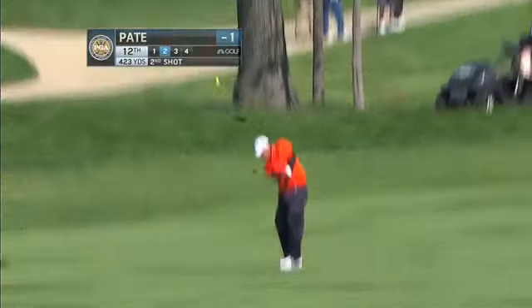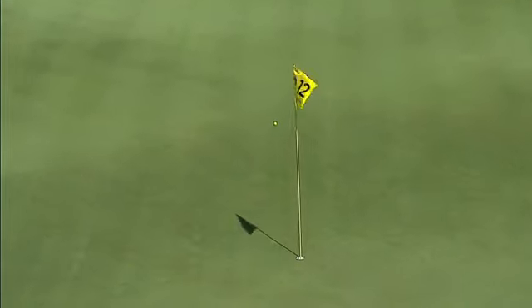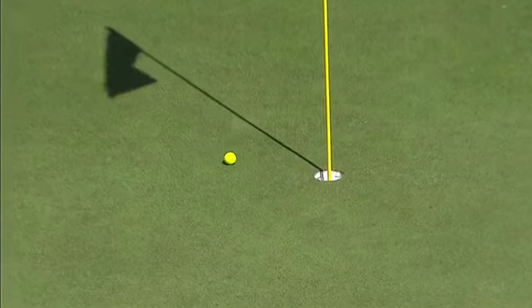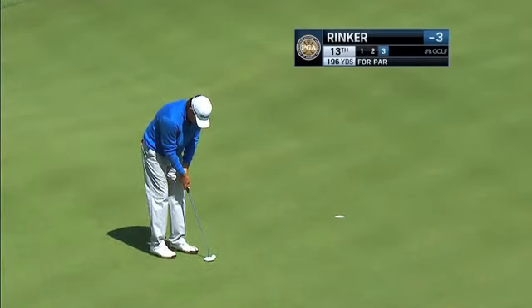Steve Pate started the day with three bogeys and a birdie in his first seven holes, but then caught fire with birdies at 9, 10, and 11. Here's his second shot at 12 — back right hole location. If you can get it over this last little ridge, the ball wants to filter right to the hole. Excellent execution there by Steve Pate. Four birdies in a row.